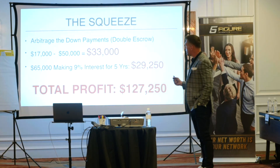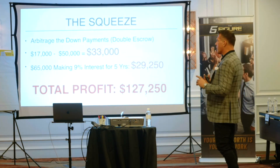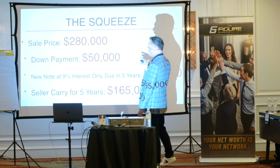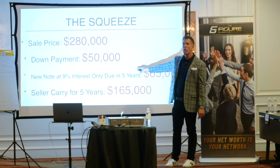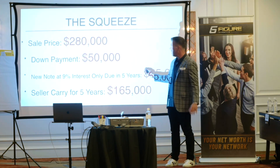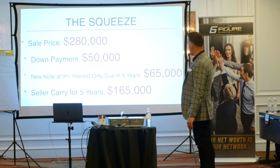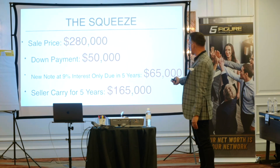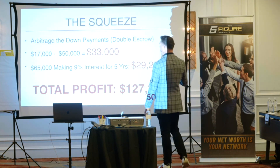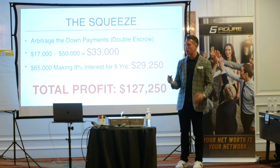Now I'm working with Eddie Speed and we're going to come to you with the exact paperwork structure. The caveat is that because of the Dodd-Frank Act, you have to underwrite the seller with a loan officer and you have to underwrite the buyer with a loan officer — have that on file for Dodd-Frank. Then you can turn around and sell it with a seller carry on the note and close on the transaction. You can either close on the transaction, own it, and then turn around and sell it, or you can do a double escrow on it.